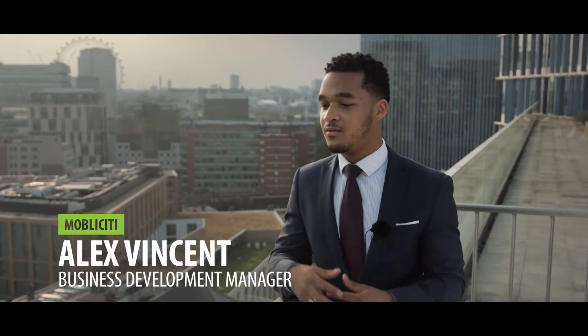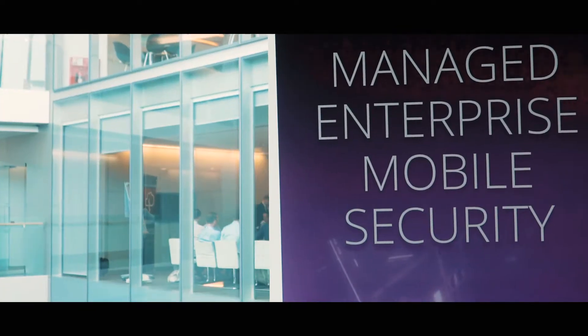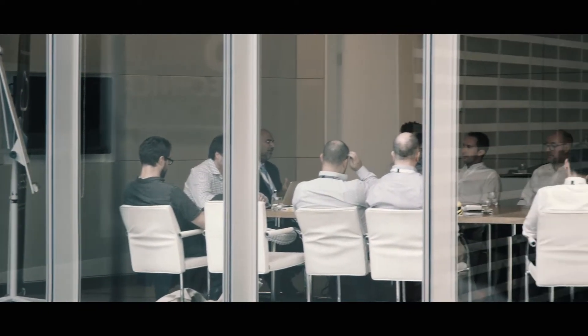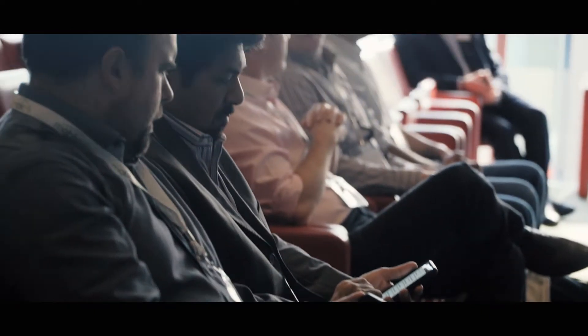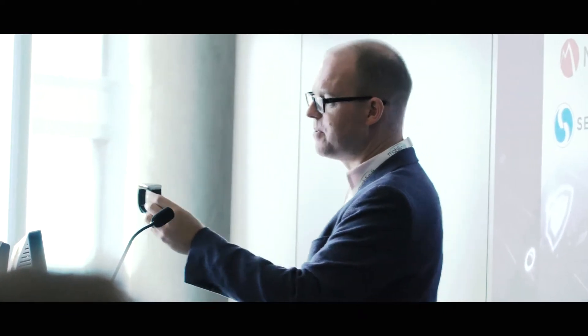I think it's really important that we continue to do this event every year because mobile IT is moving so quickly. Why we're different is we really help to keep our customers up to date with what's happening and what they need to look out for. So as well as helping them with challenges they've got now, we're hopefully preparing them for challenges in the future, both long and near term.